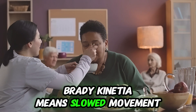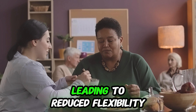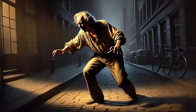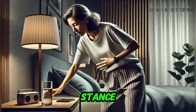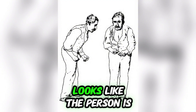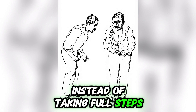Bradykinesia means slowed movement, and rigidity means stiffness in muscles, leading to reduced flexibility. Freezing gait is common — it means a sudden inability to move, often triggered by stress. Stooped posture means a forward-leaning stance, and shuffling gait means small, dragging steps. The feet do not lift off the ground; it often looks like the person is sliding their feet forward instead of taking full steps.